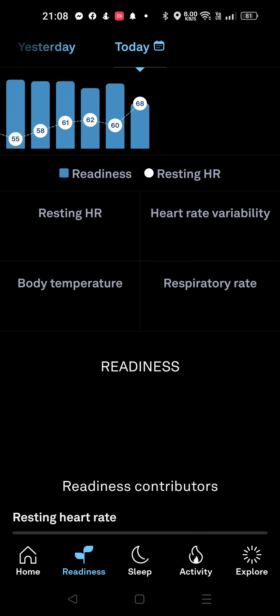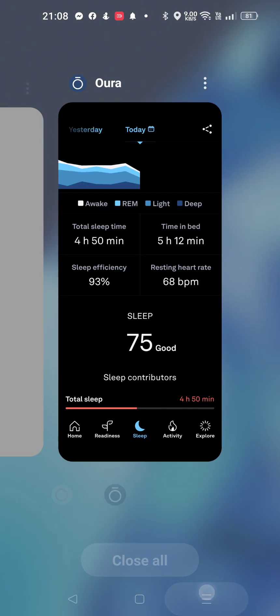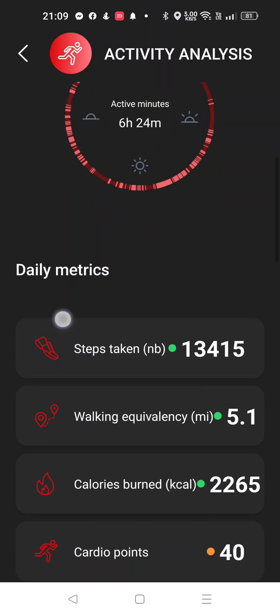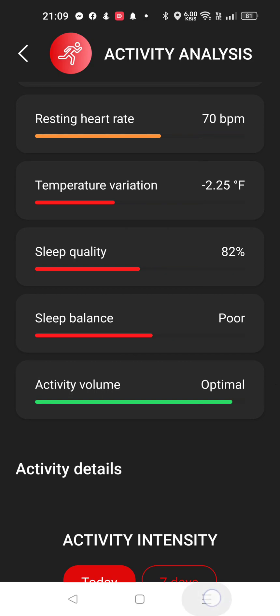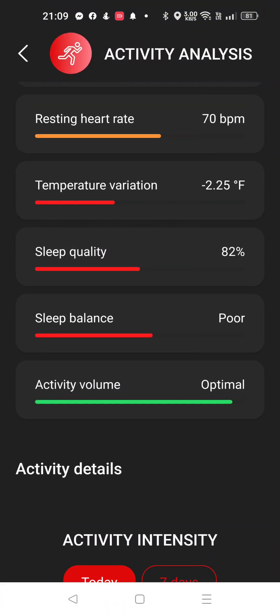Let's check average heart rate. 68 resting heart rate on Oura. And Circular — HR max 125, resting heart rate 70. So 70 versus 68, that's pretty close.